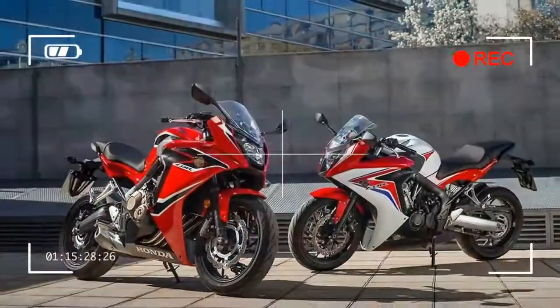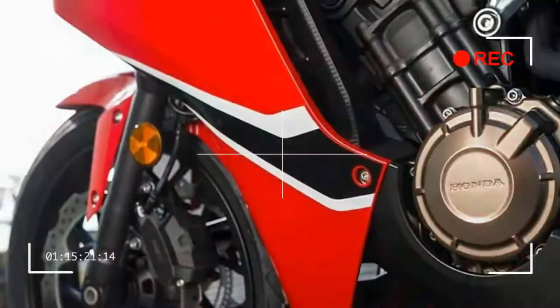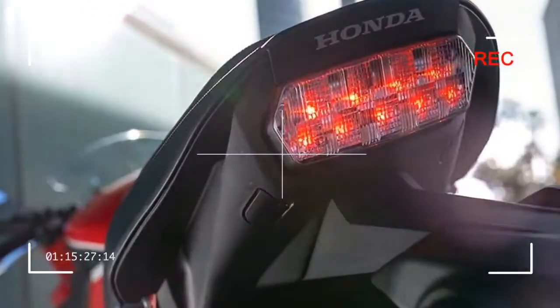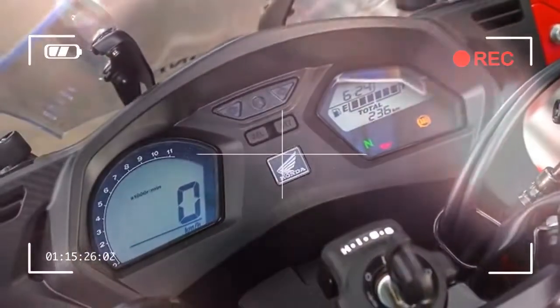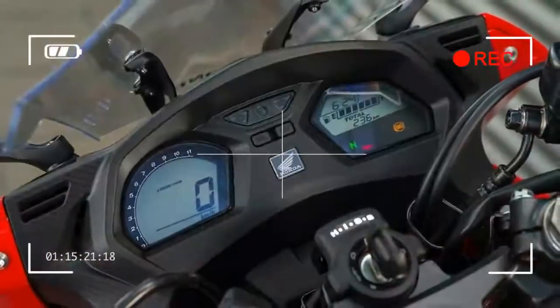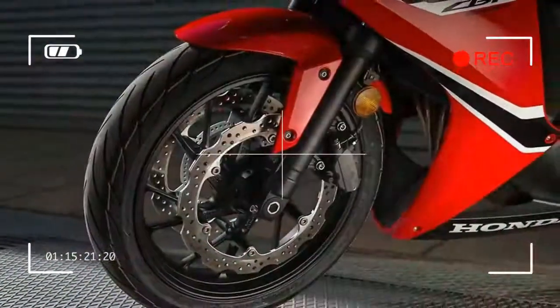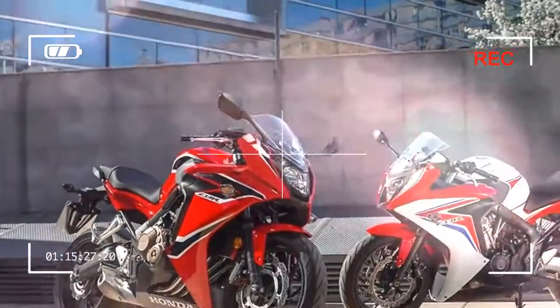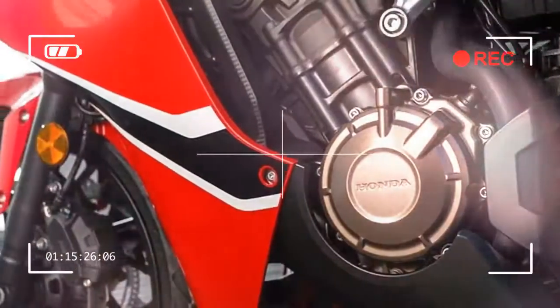It gets better still. The gearbox and clutch are both snickety light, the throttle response immediate. Though no grunt-meister, however smoother it may be than old, the new CBR is still ultimately a middleweight four characterized by a free-revving, uber-smooth delivery.